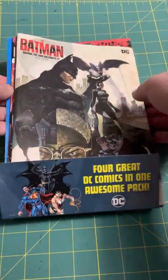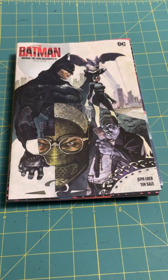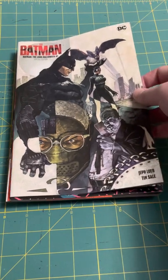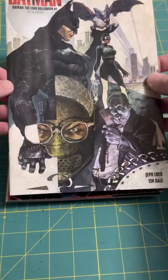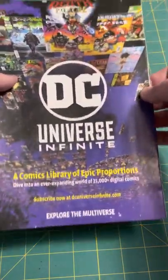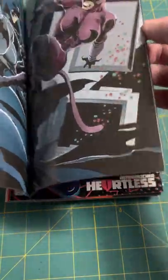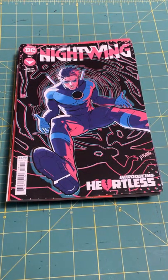So as you saw from the start, this is the Batman: The Long Halloween No. 1 Special Edition by Loeb and Sale. I think this was a promotional comic that was given out at The Batman movie — at least that's what I've heard. Excited to get that one. Really like the original Long Halloween, so I'm curious to see what that's all about.